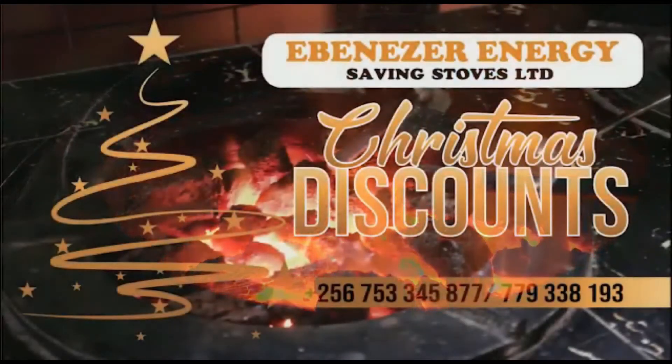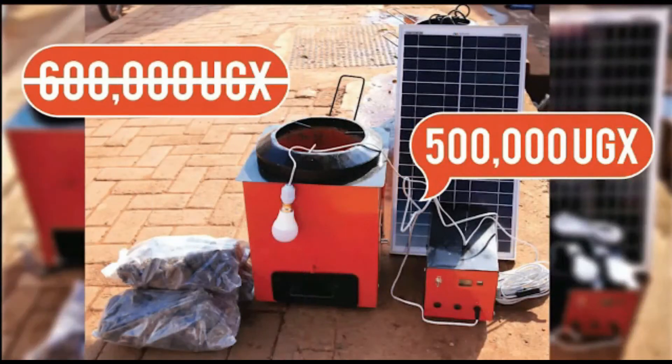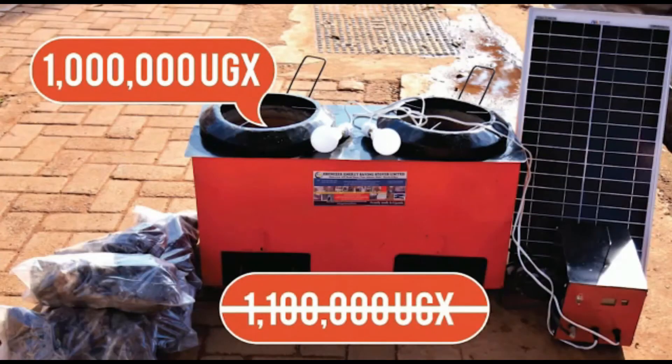This festive season, enjoy cooking meals while conserving the environment using a Benazza energy-saving stove, which uses volcanic stones for heating and cooking the meal as fast as you can.